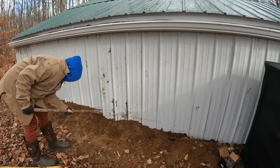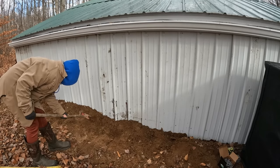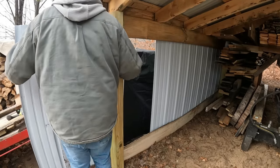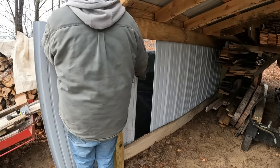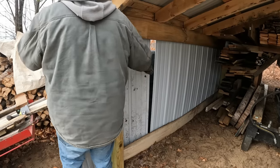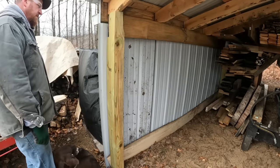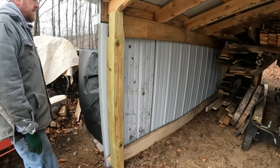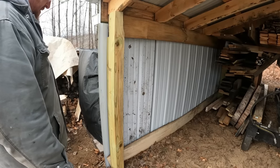Dad, how am I supposed to get the camera on this now? Get right in the wood pile. It's adventurous. That's perfect. I'll just put it down and then cut it or bend it, one or the other.